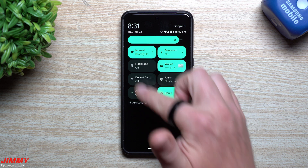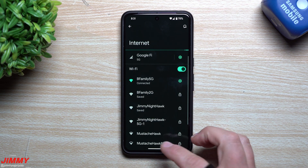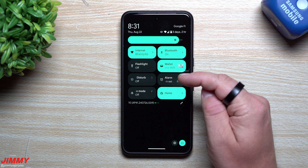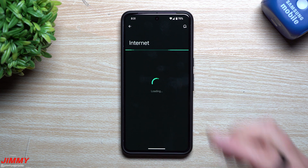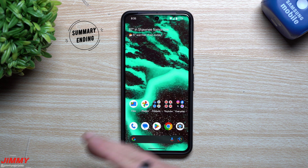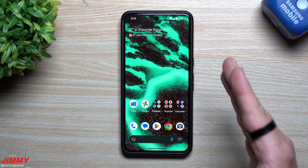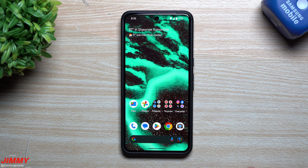Another subtle change: when you look at your quick settings and press and hold on one, you'll see a slightly different animation when it expands. It starts from the source of where you're pressing and holding, expands the box, then opens up — and you're also greeted with a little vibration. More than likely you're watching this video 12 to 24 hours after I shot it, so there may be more developments found by other people.